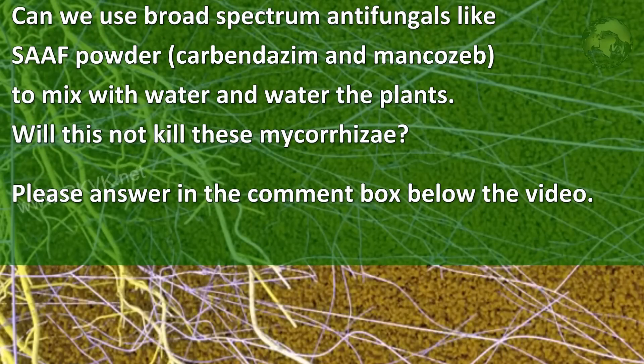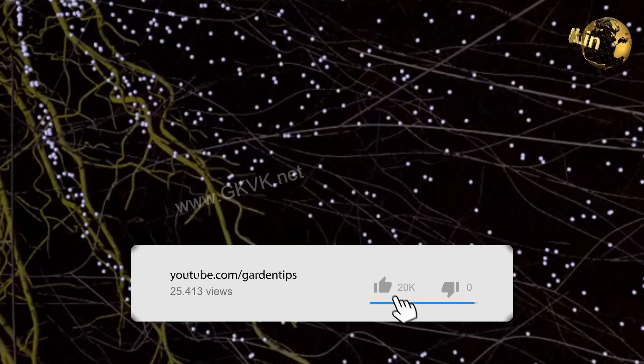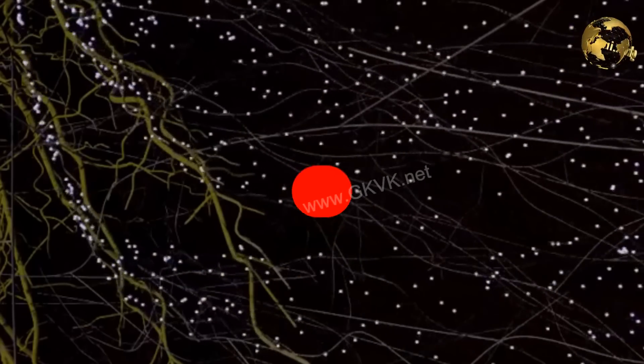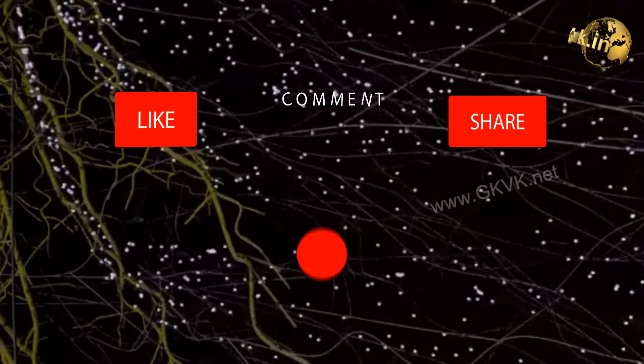So there we have it folks — that was another short episode on the benefits of mycorrhizae for plants. If you like the video, please give it a thumbs up, share it on your social media and with friends, and consider subscribing to the channel if you are new. Happy Gardening!